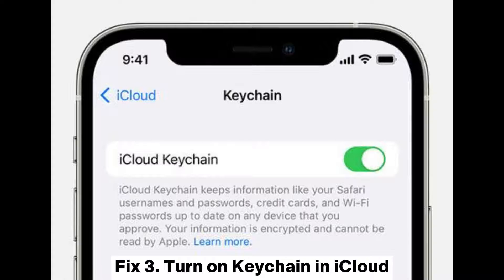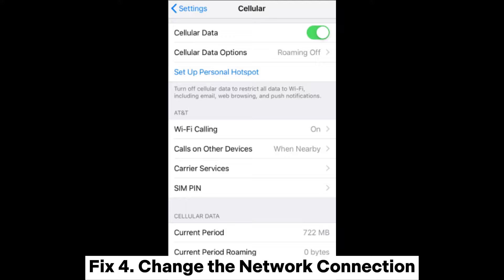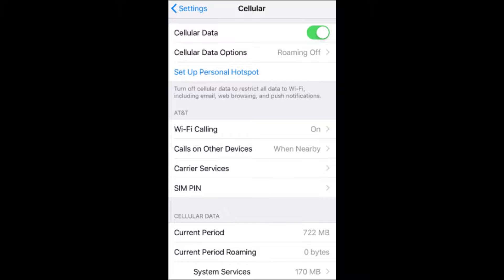Fix 3: Turn on Keychain in iCloud. To enable Keychain in iCloud, head to Settings and select iCloud. Click the Keychain option and toggle on the slider next to the iCloud Keychain option.